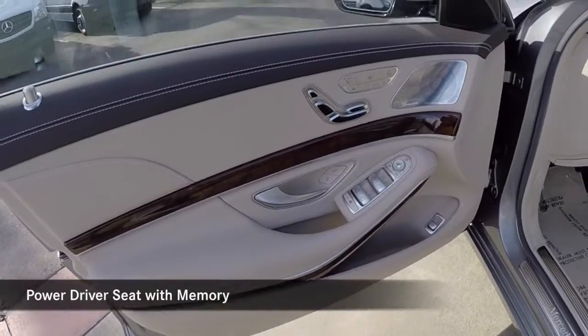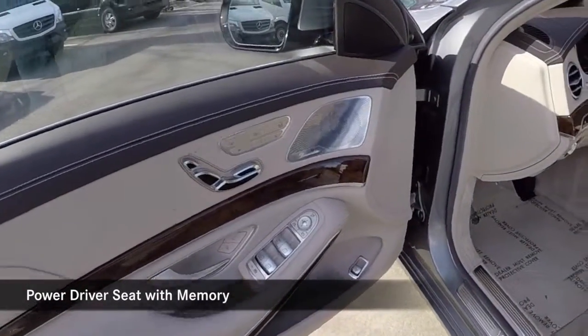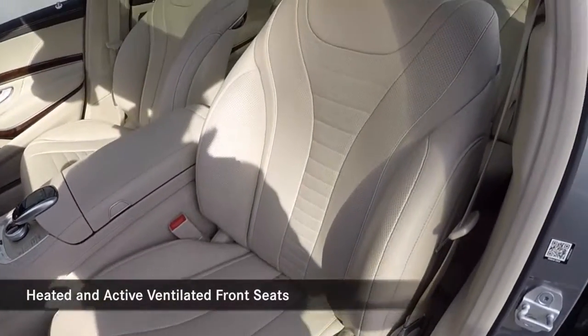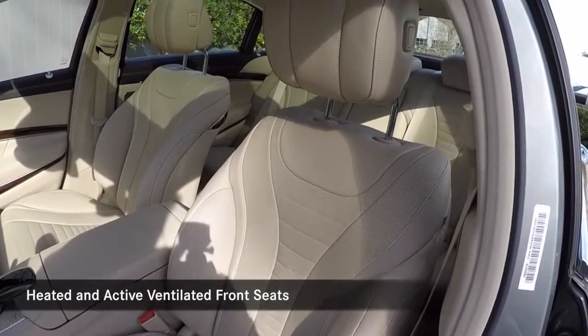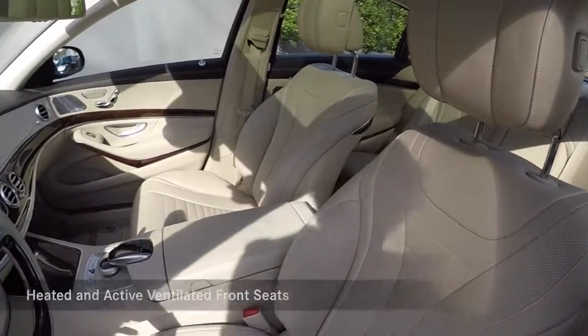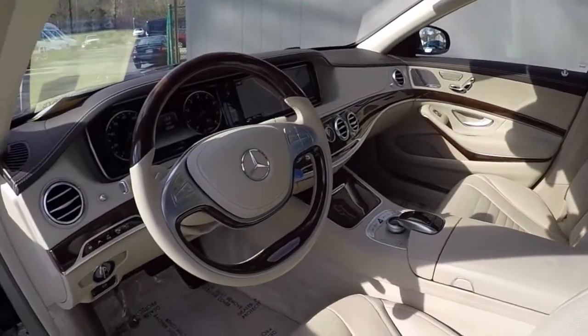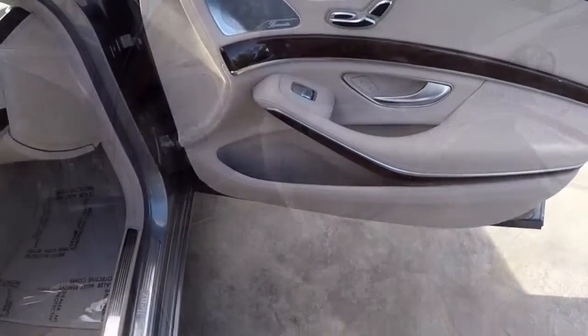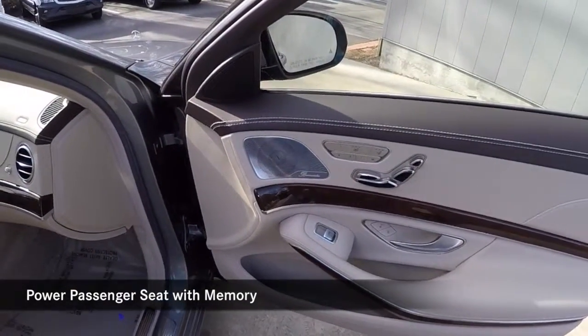Power driver seat with memory. Heated and active front ventilated seats. Power passenger seat with memory.